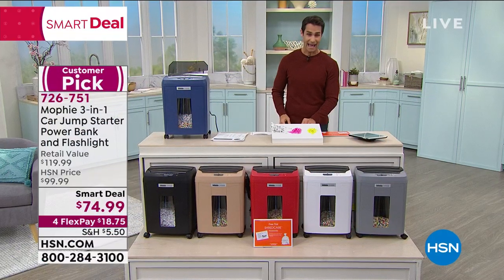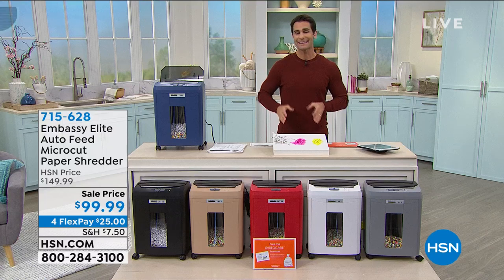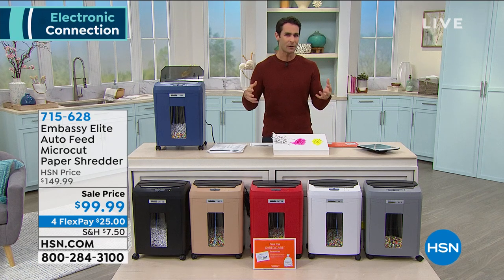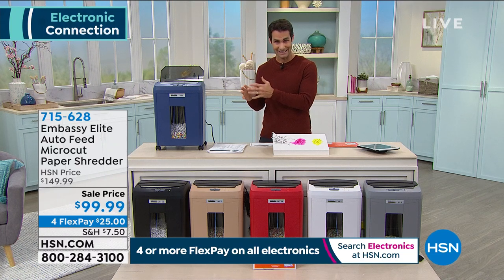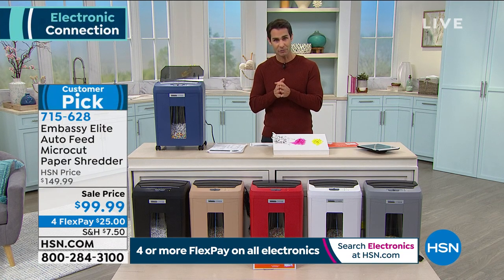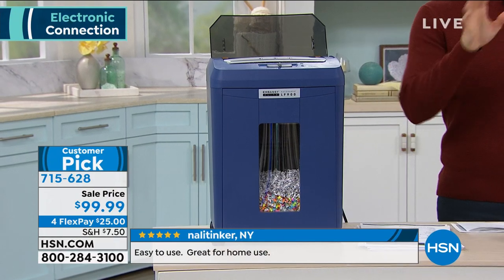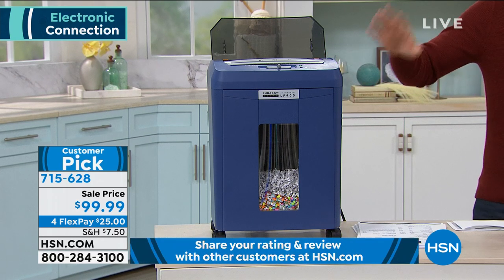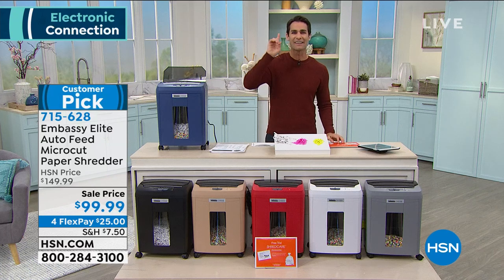Now let's talk about decluttering and de-stressing — and at the same time protecting your private information. Think about all the junk mail you get with your name, address, medical records, or tax information. We're coming up on tax season and you can't just throw that stuff away — you need to be shredding it. This is the Embassy Elite shredder. Every time Embassy shredders come in they immediately become a customer pick — 65 perfect five-star reviews.